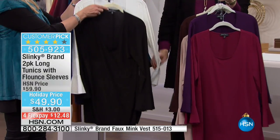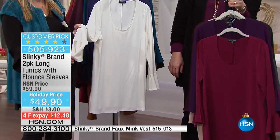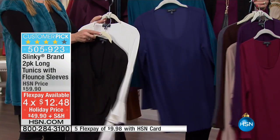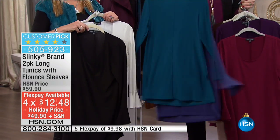Then we have it in your black and classic ivory. Look at that sleeve. Could you imagine that with a strand of pearls? Look at that sleeve — it's so pretty. And then your final choice is going to be your navy and the teal.